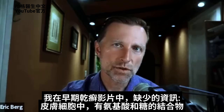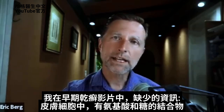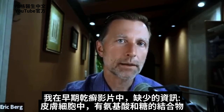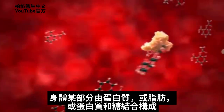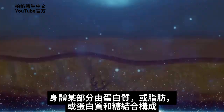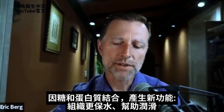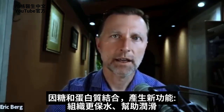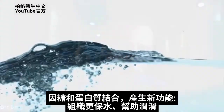Let me introduce you to this one little piece of the puzzle that has been missing in some of the other videos. There's this thing in your skin cells that is a combination between an amino acid and a sugar. Certain parts of your body are made from proteins, other parts are made from fats, and yet other parts are made from a combination of protein and sugars. One of the reasons for that is because when you combine a sugar with a protein, you can get various new functions — for example, that tissue can now hold a lot more water. It can also help lubricate things.